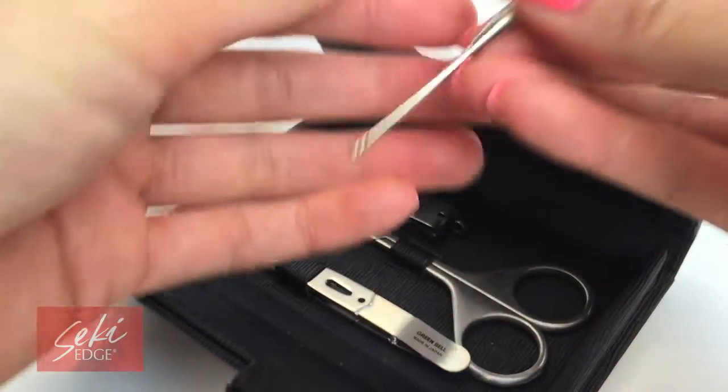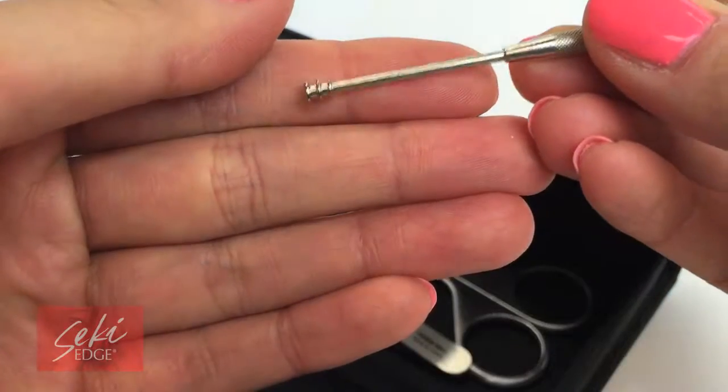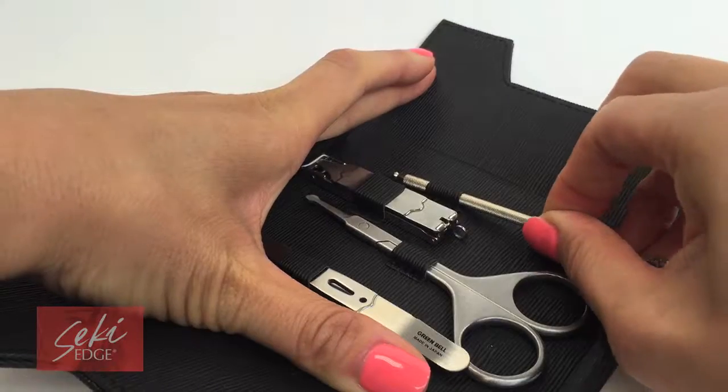And lastly, it has a metal ear pick with a screw end to remove ear wax buildup. Just be careful not to stick it in too far.